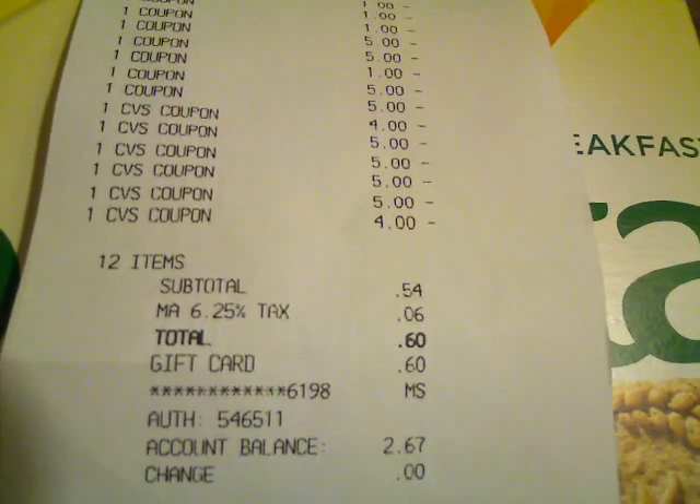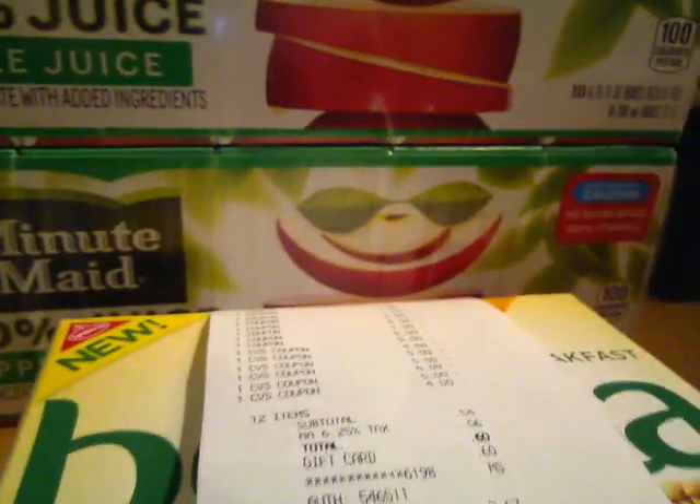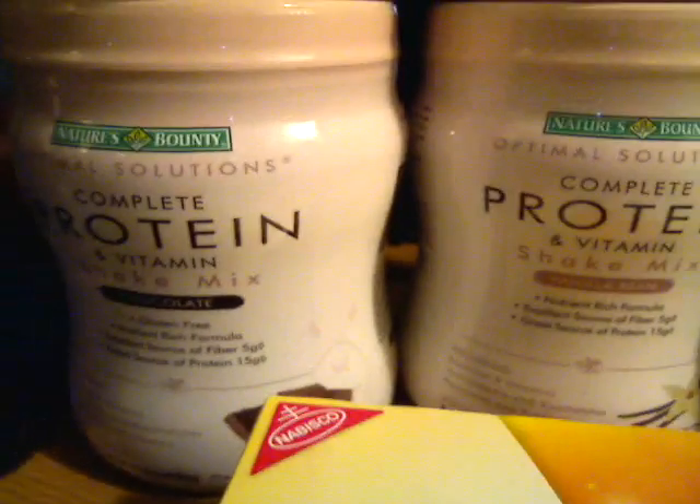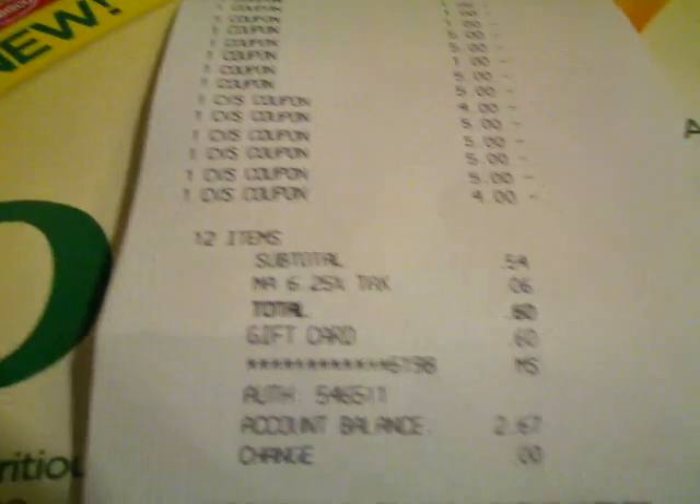And basically it was free for me because I put it on a money card. So that was my CVS shopping trip. I hope you guys will be able to duplicate this deal if you have the mentioned coupons, because for $0.60 out of pocket for all this, you really can't beat it.